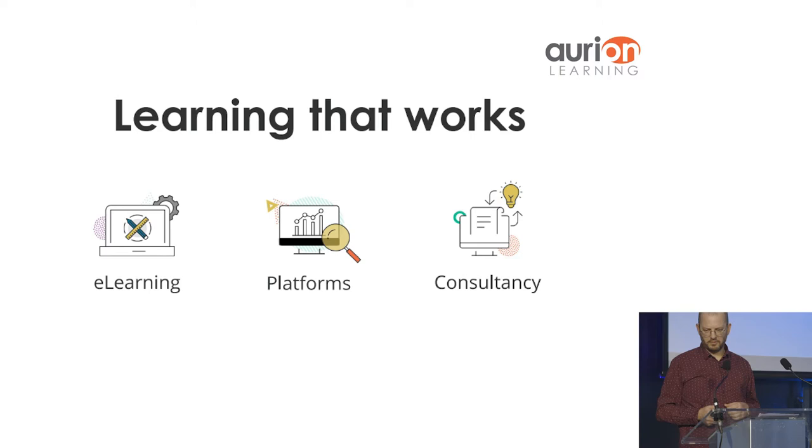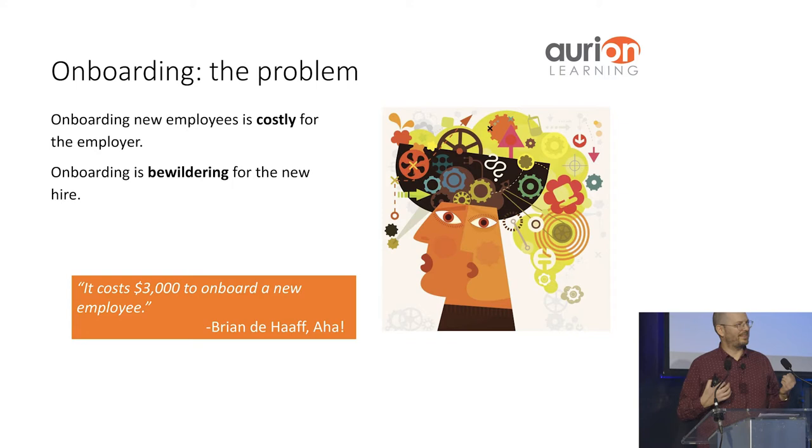When we talk about onboarding, there's a challenge associated with it — particularly a challenge associated with onboarding in the online environment, which is of course more relevant than ever. It's costly for the employer and can be bewildering for the new hire. Traditionally it involves presentations presented very close to the new hire's start date, introductions to key employees, the CEO, the culture, HR documents. You've all been through it and had some negative and positive experiences.